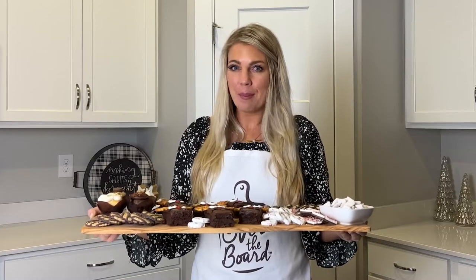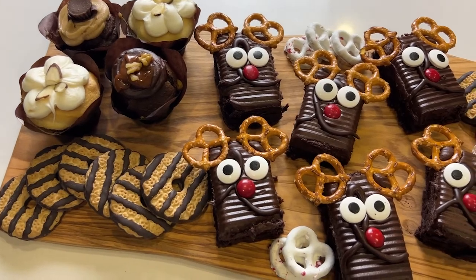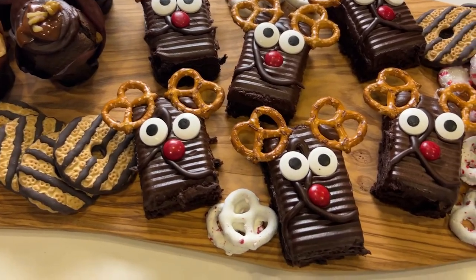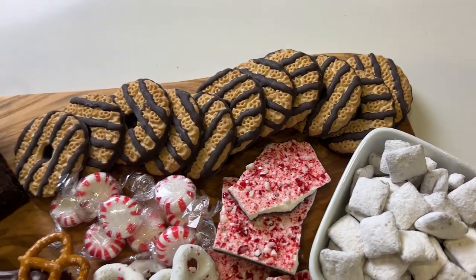I'm One Board Gal and on this episode of All Over the Board, we're celebrating the 12 boards of Christmas by creating a board using packaged goods. These store-bought goods will be perfect to help you save time this hectic season. Let's go all over the board.